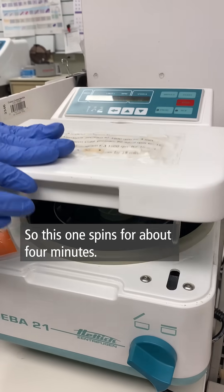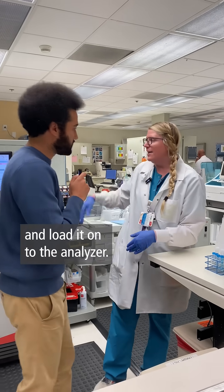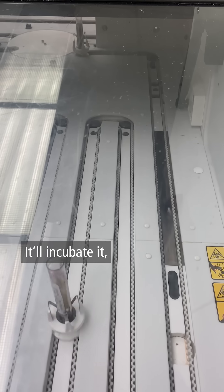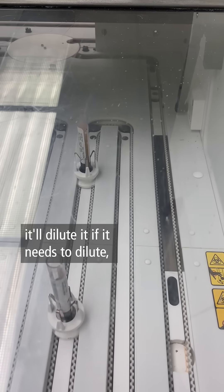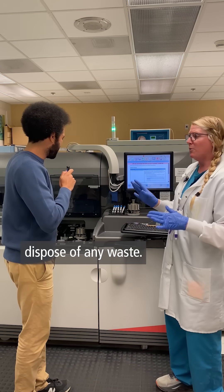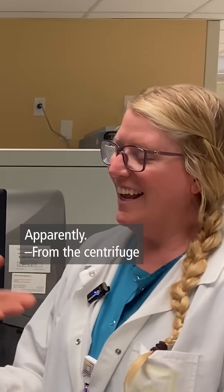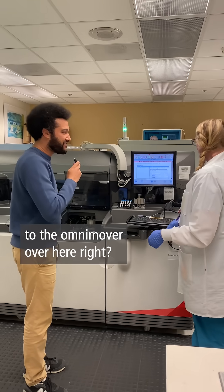How long are we spinning it for? This one spins for about four minutes. We'll immediately be able to take it out and load it onto the analyzer. It'll incubate it, dilute it if it needs to — if it's too high for the analyzer to read — and it'll do it all on its own and dispose of any waste. Our pee is going on a little bit of a lab joyride here. Apparently, from the centrifuge to the omnimover over here.